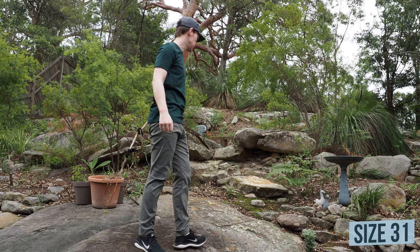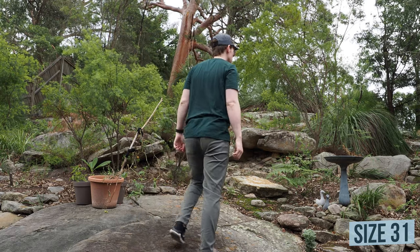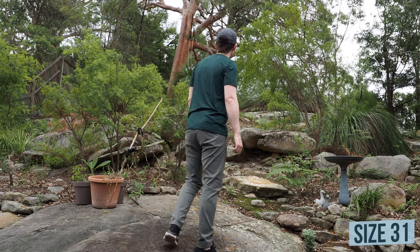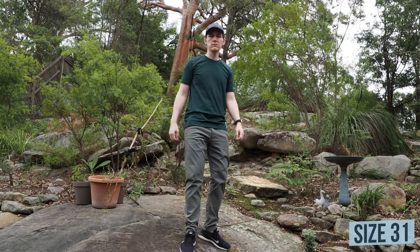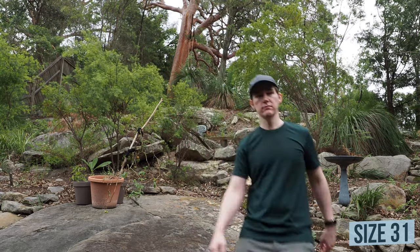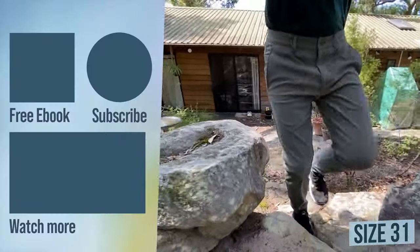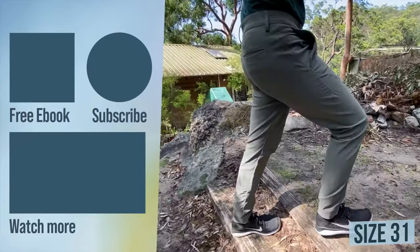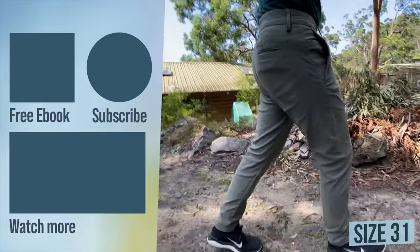Overall, a really great pair of pants and they're really starting to replace my slim dungarees as my go-to pants for going out. I'd definitely recommend checking them out if you're looking for a new pair of pants, especially if you're looking for a pair that can pass off as both dressy and casual. That's it — thanks for watching, be sure to leave a comment below on which of the two sizes you thought fit or looked better, and stay subscribed to keep up to date with future videos.